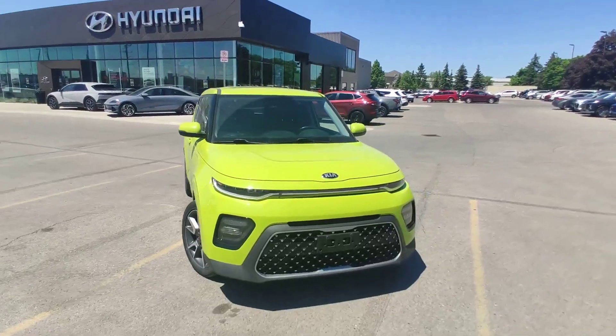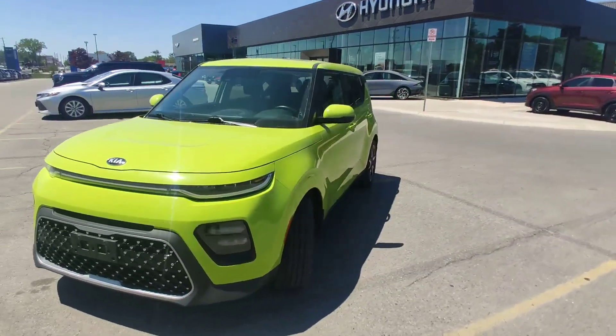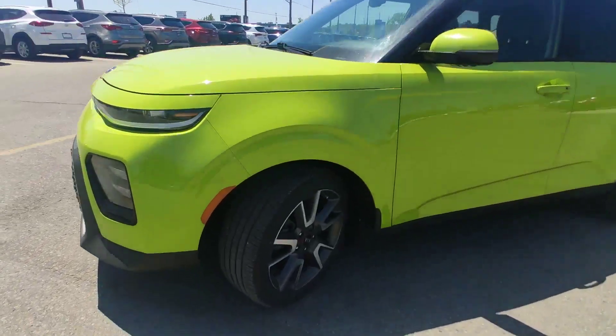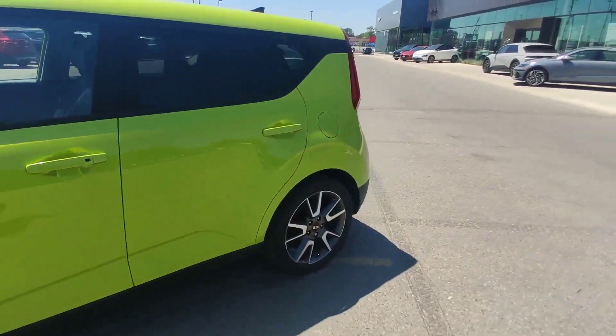Hello guys, it's Adrian with Finch Hyundai. Today I will show you this Kia Soul 2020 on 18-inch rims — very nice rims by the way.